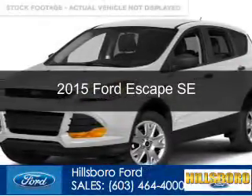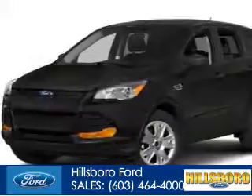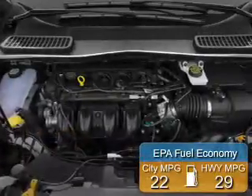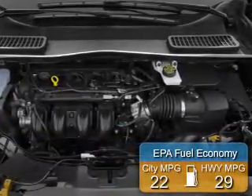This is a new 2015 Ford Escape. It's powered by four-wheel drive, a two-liter, four-cylinder engine, and a six-speed automatic transmission. Great fuel efficiency saves you money by requiring fewer trips to the gas station.